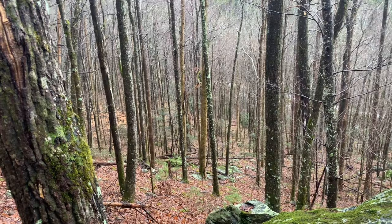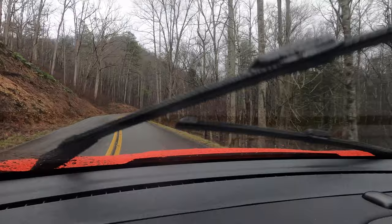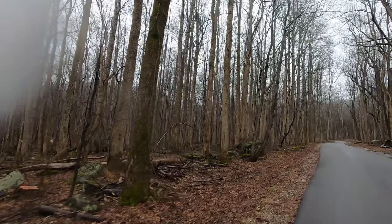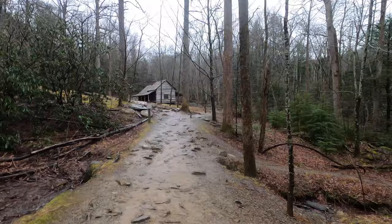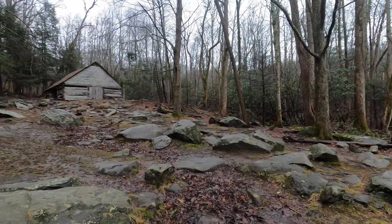Right now we're driving down the Roaring Fork Motor Nature Trail, a 5.5 mile one-way loop road, which is a favorite among many visitors to this area of the park. It's full of old-growth forests, well-preserved log cabins, and some beautiful waterways. If you drive along the Roaring Fork Motor Trail outside Gatlinburg, there are actually some real old farmsteads and homesteads from many years ago, back when people lived here before it became a national park in 1934.